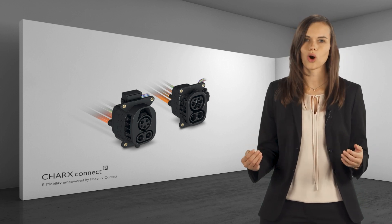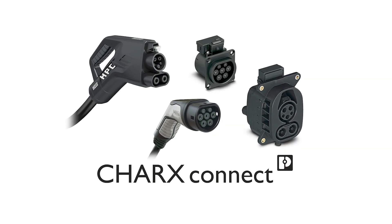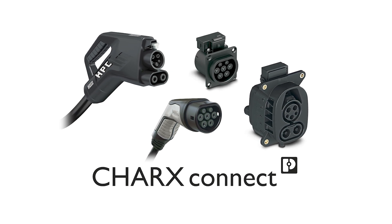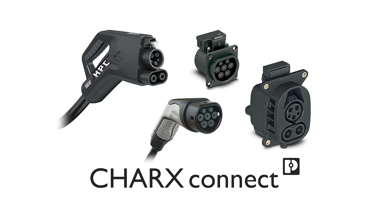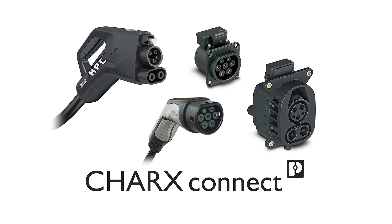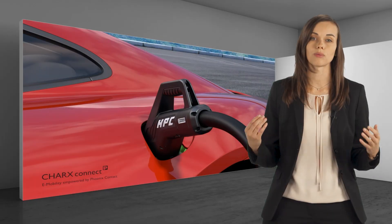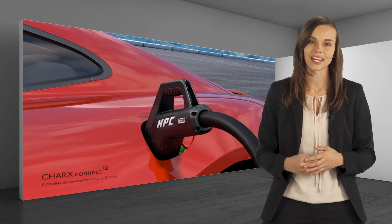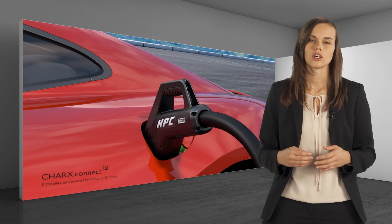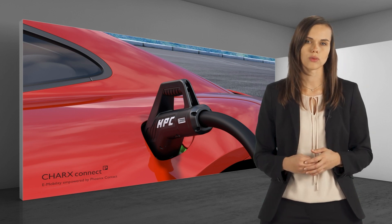Continuous charging currents of up to 250 amps can be achieved. Do you need higher charging capacities for your electric vehicle? With all CharX vehicle charging inlets, temporarily higher charging currents of up to 500 amps can be reached. This enables you and your customers to use high-powered charging technology on the vehicle side for ultra-fast charging of your vehicle. With precise temperature sensors and ongoing communication of the measured data to the vehicle, overheating during charging with high charging currents can be prevented.